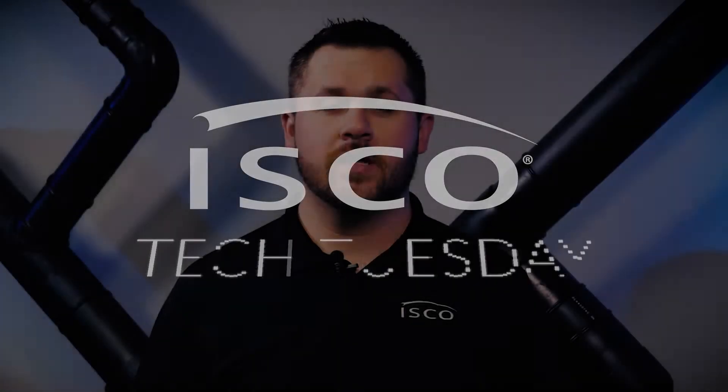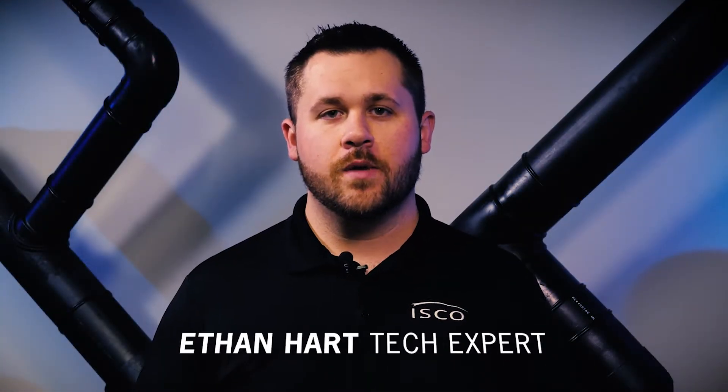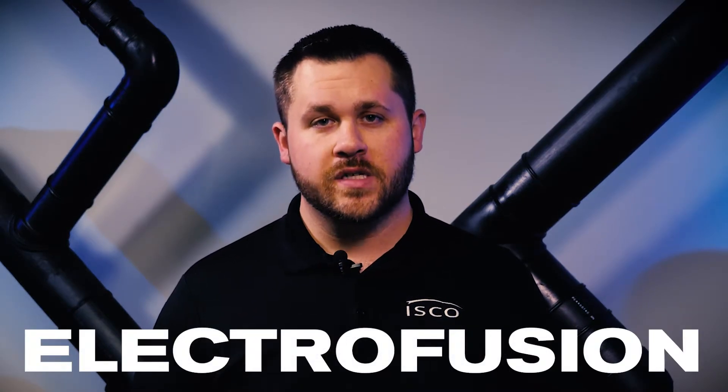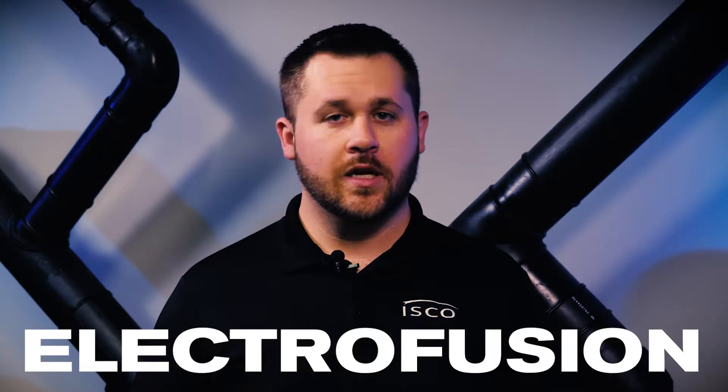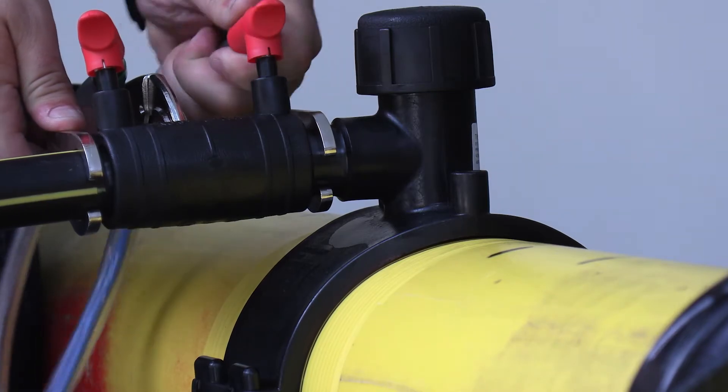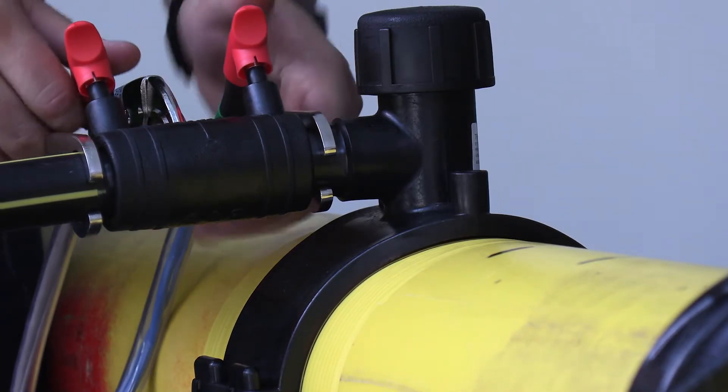Hi, I'm Ethan Hart with this month's Tech Tuesday. This month we're focusing on Electrofusion. Even with a proven record of success with riskier applications, Electrofusion hasn't yet gained widespread adoption. With a little education on the benefits and advantages of the process, we hope to change that.